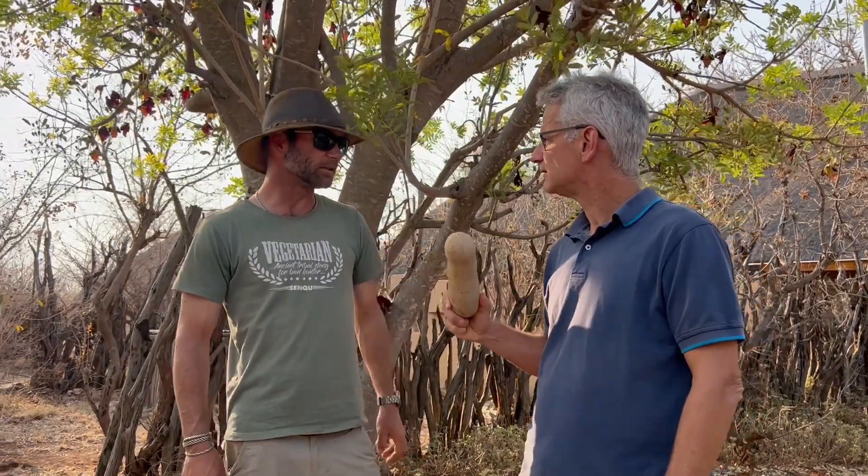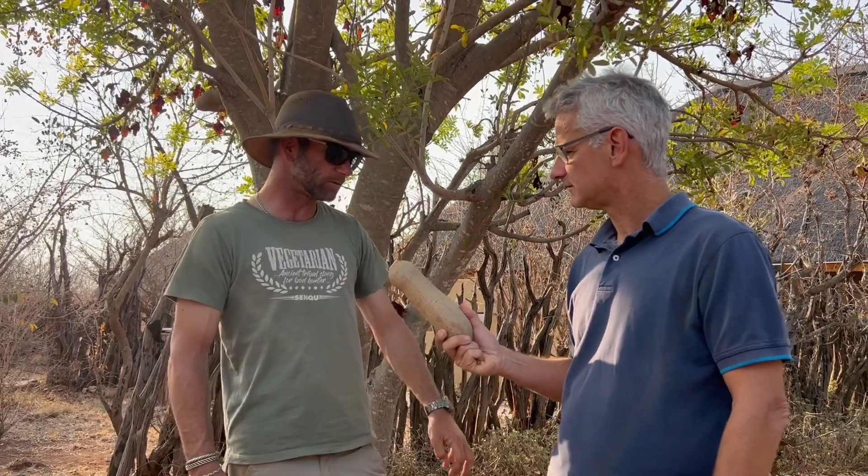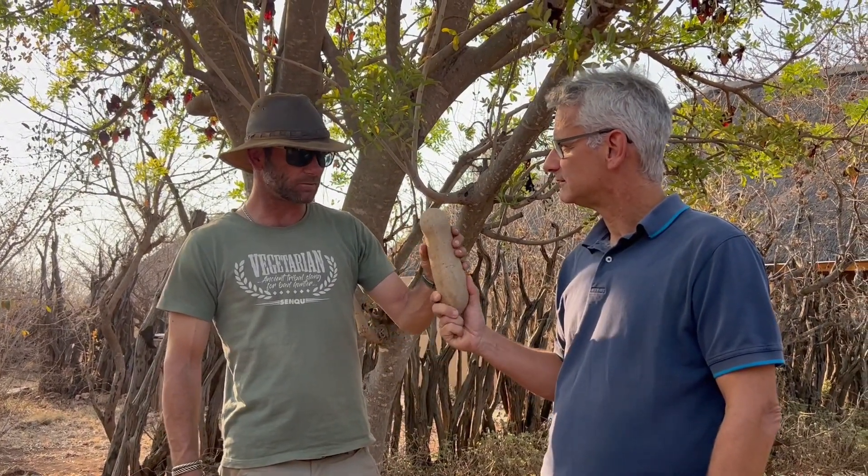No, not edible. The animals will eat it. There are lots of seeds inside there, so it will attract the rodents once it dries out. Elephants will eat it, surely, when it's green.